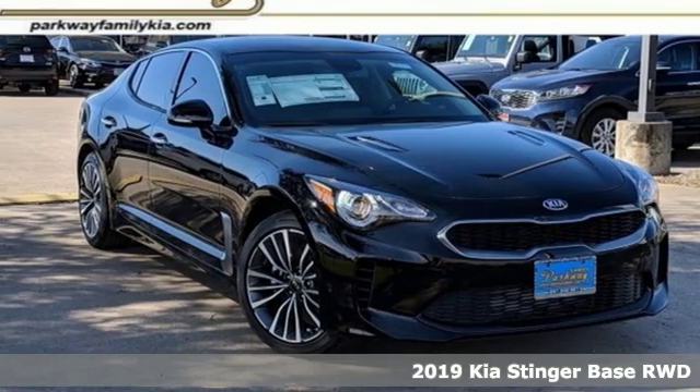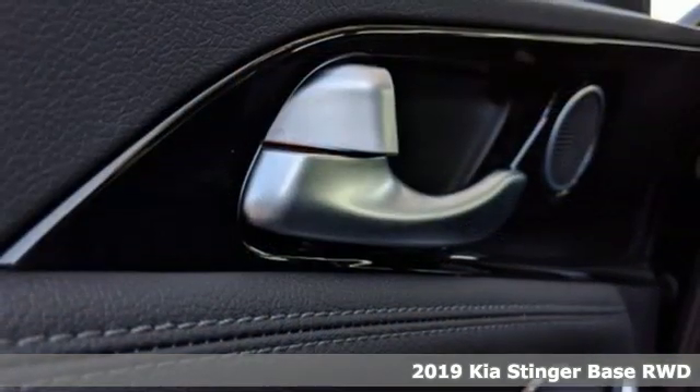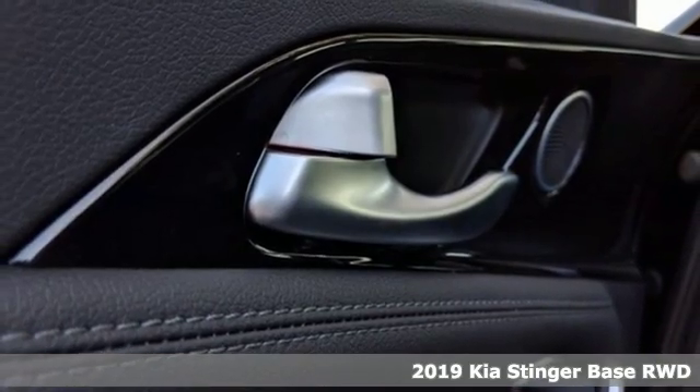It's a new 2019 Kia Stinger. Kia, dependable today and way, way down the road.